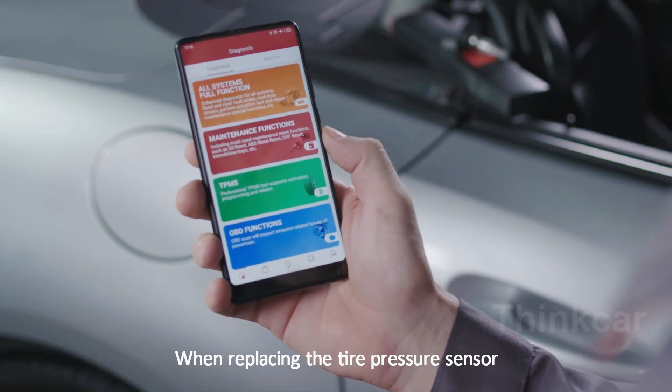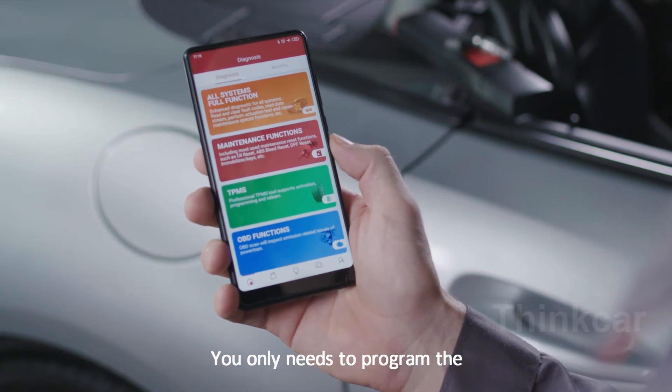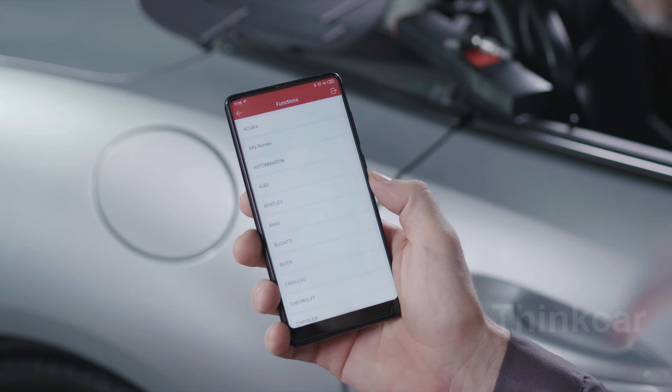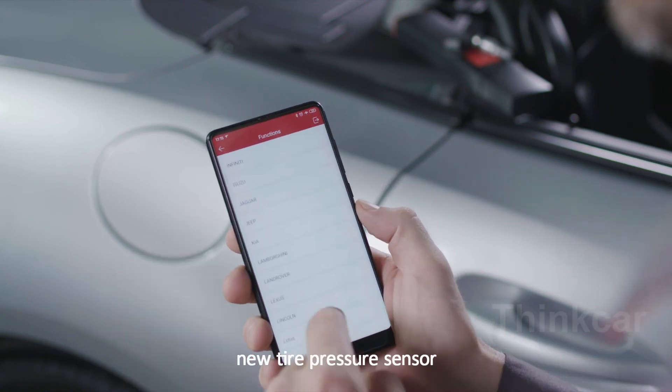G1 handles sensor programming and relearns. When replacing the tire pressure sensor, you only need to program the new sensor in the mobile phone and write the sensor ID into the new tire pressure sensor.